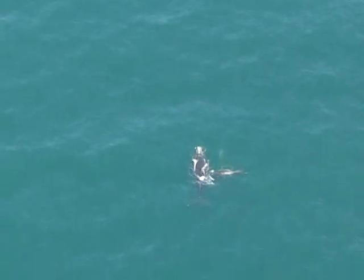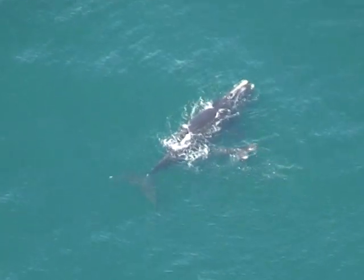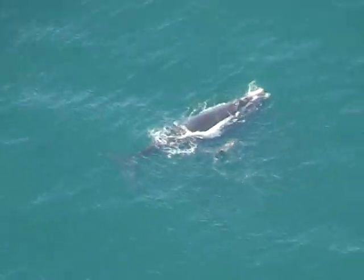They nurse their calves and the calves get bigger. And then when the calves are big enough, they travel north back to waters off New England and Canada to feed.